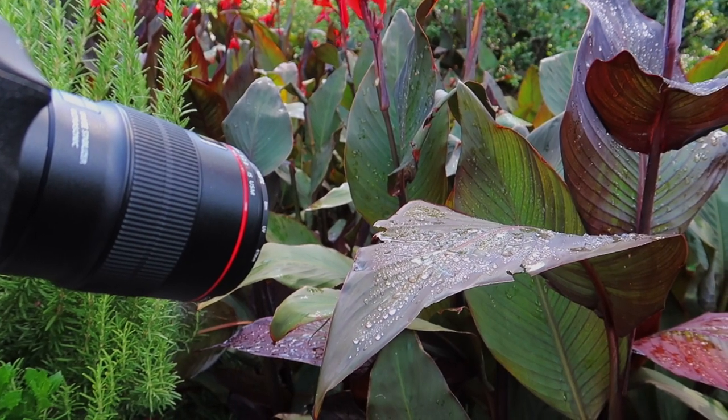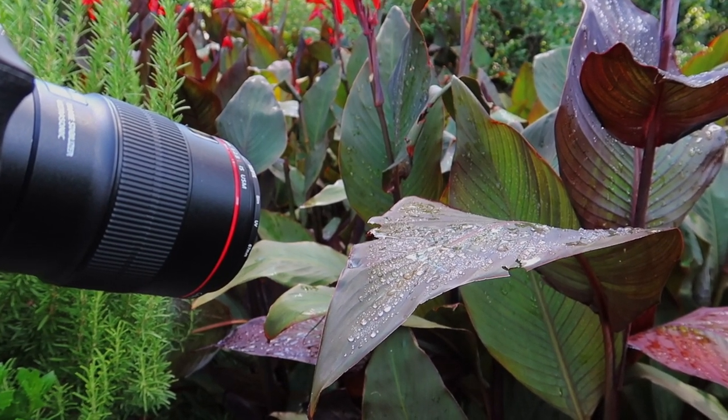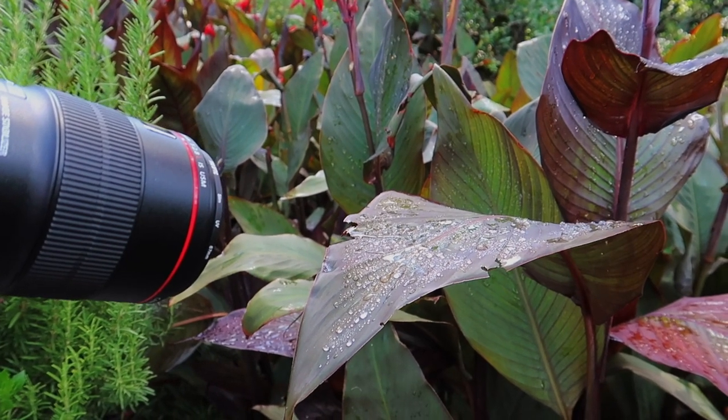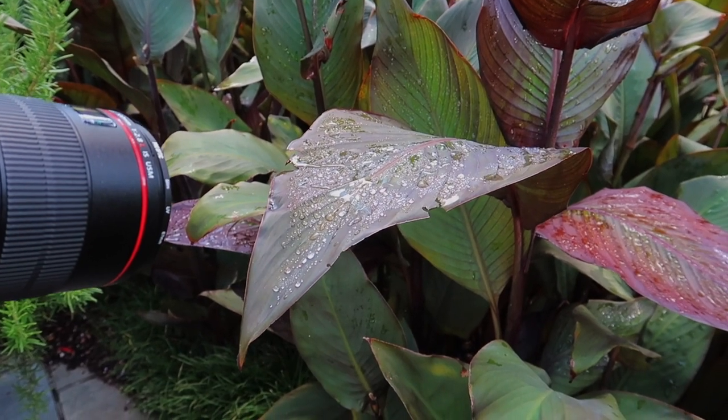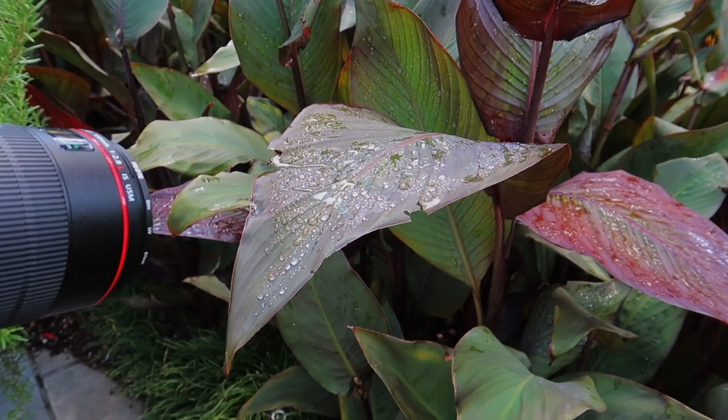I set up my camera on a tripod by these canna leaves and waited for the brief moments when the wind calmed down enough for me to take a shot. I like to use a shallow depth of field to direct the viewer's attention to a certain section or focal point in the scene.